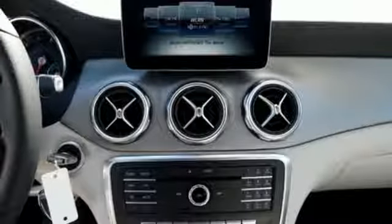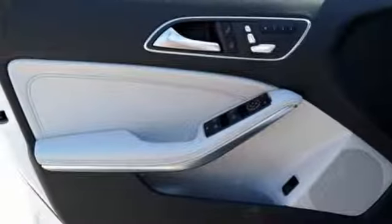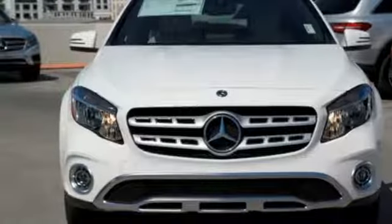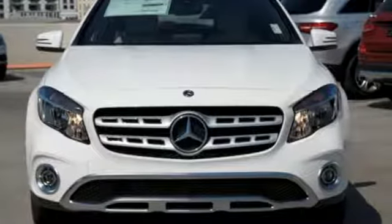This compact SUV is authentically Mercedes-Benz, so you know you'll enjoy a powerful and comfortable drive too. For years to come, this is the perfect crossover for you. Check out this GLA today.